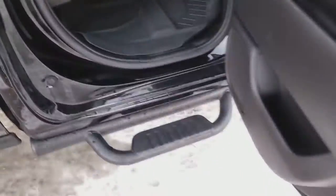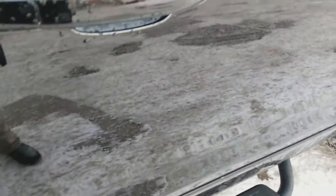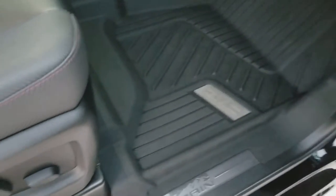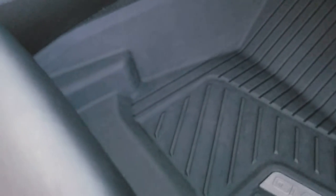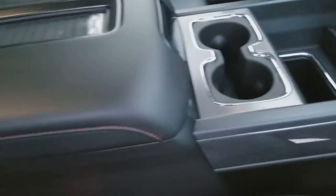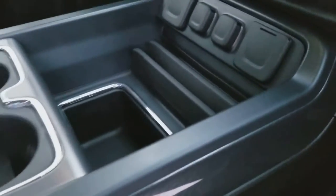Double cab interior with floor liners — those are incredible, better quality in my opinion than WeatherTech. You've also got wireless charging and a three-prong outlet underneath.